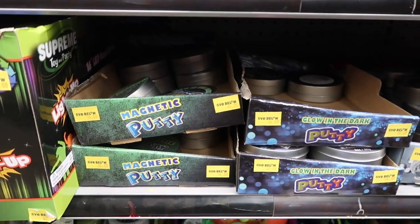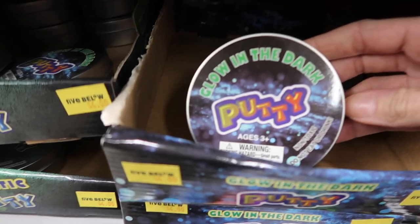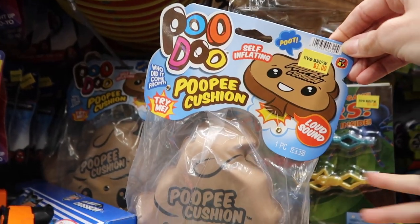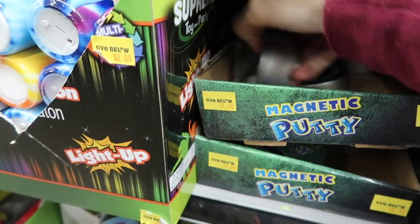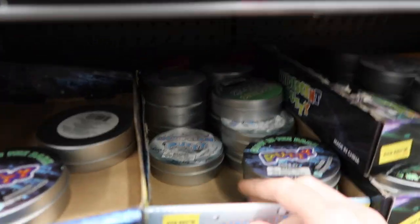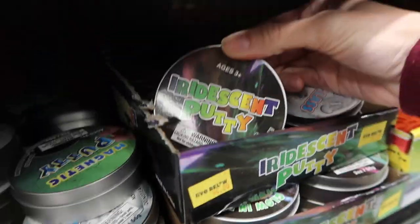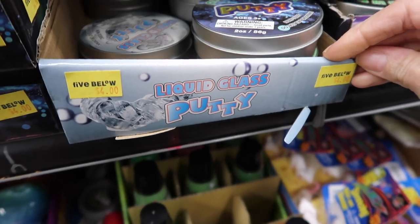You see the new putty? Yeah. It's kind of like the Thinking Putty style. This is glow in the dark putty. That's a new one. I'm going to sit on it — it's a whoopee cushion, a poopy cushion. And they have glow in the dark putty, they have magnetic putty, and they have liquid glass putty. That one's my favorite — I love clear putty. Then they have iridescent putty. They have a whole bunch. It doesn't say a brand name on it.